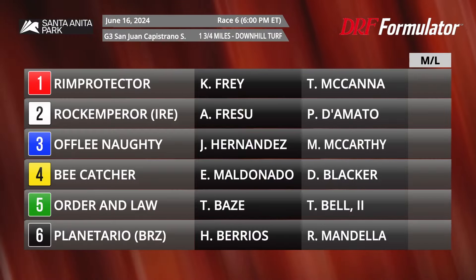Hi everybody, Dan Ullman, Ashley Mayhew, taking a look at the DRF race of the day for Sunday, June the 16th. It's race number six at Santa Anita. Let's throw up the field for the grade three San Juan Capistrano.